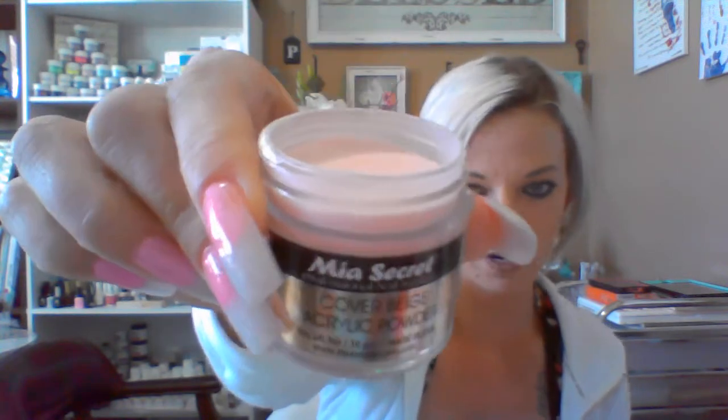This is the cover beige - it's got a kind of candy smell to it, and it is a very pretty color. I placed it on a sample nail; I didn't sand it down or anything, so there's a little bit of lumps, I just wanted to do it quickly. I will say that these acrylic powders do take a longer time to dry - I did notice that when I was using them. And that color I just showed you was the cover beige.